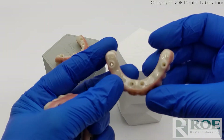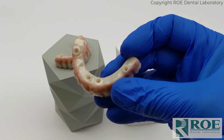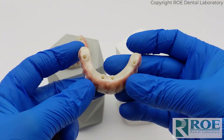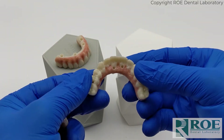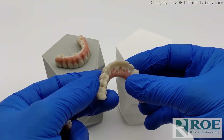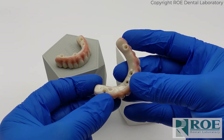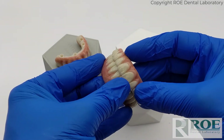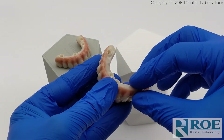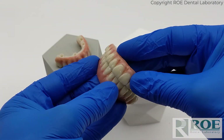They are only compatible with Nobel multi-unit abutment compatible systems. They have to be Nobel compatible and must also accept the Nobel screws. However, that's really the only limitation. The records are very traditional — multi-unit level master casts — and must use Nobel screws.